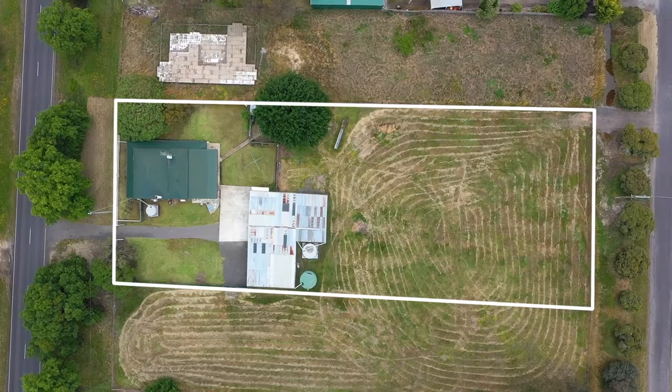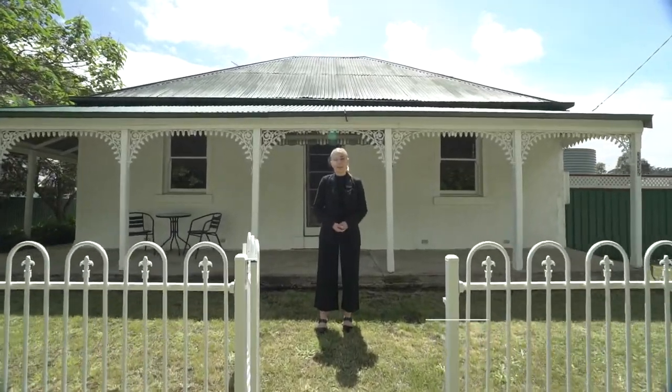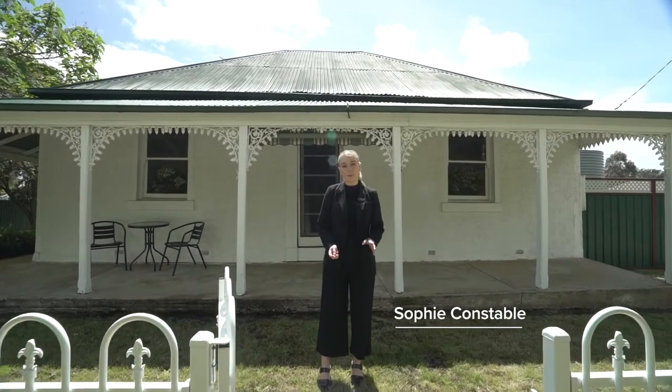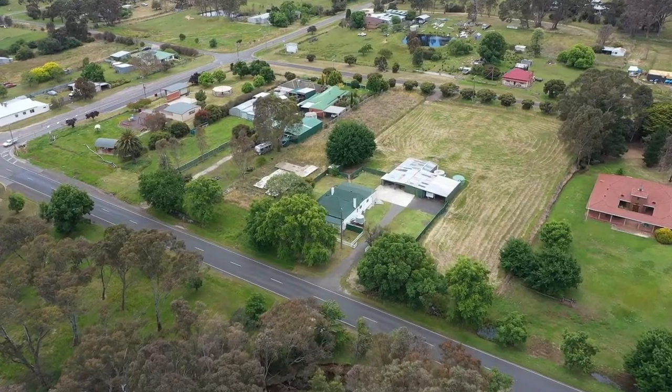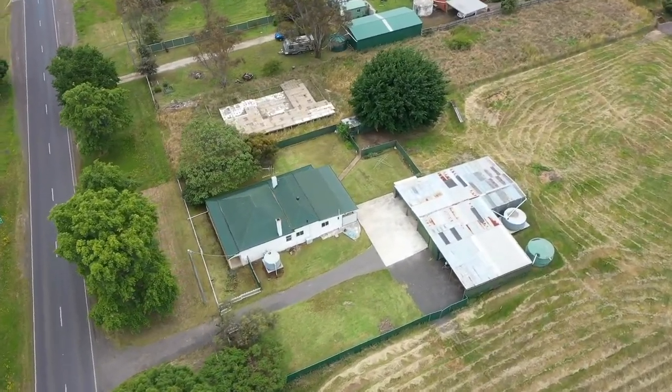Set on a spacious allotment in the heart of Lexington is this fantastic family home with the charms of yesteryear. Hi, I'm Sophie Constable and welcome to 3532 Sunraiser Highway here in Lexington. Centrally positioned and affordable buying in a great location, this home represents tremendous value.